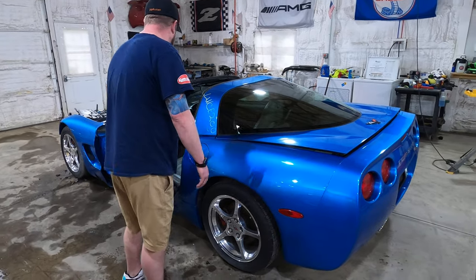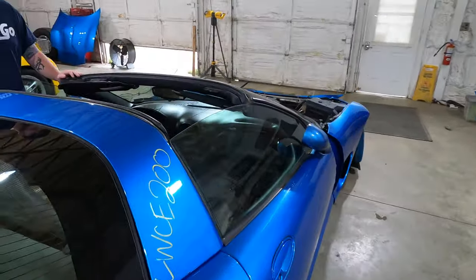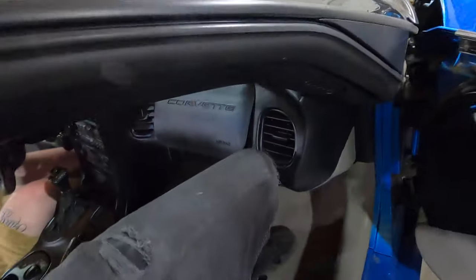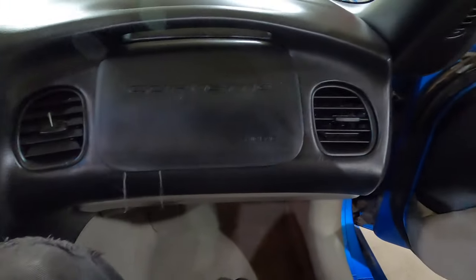Let's go ahead and step inside here. We're gonna test everything out. We'll start it up really fast and we'll put it into gear to show that everything works. Mason just knocked his head on the Corvette, guys.